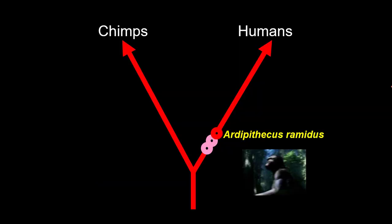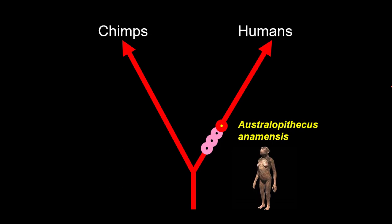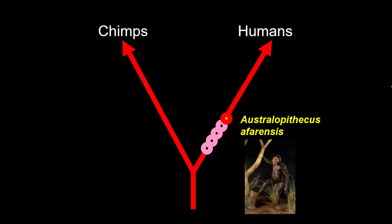The next hominin to come along is Ardipithecus ramidus. Ardi is not a human being — Ardi's three feet tall and is more ape than human, but Ardi walks upright. Then along comes the first of the australopithecines: Australopithecus anamensis. I nicknamed these guys 'Anna' — three feet tall, very ape-like, shrugged shoulders, long arms, very chimp-like faces, but they walk upright and they're actually getting better at it.